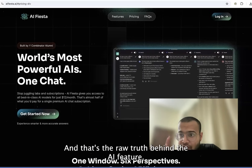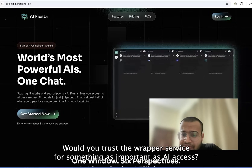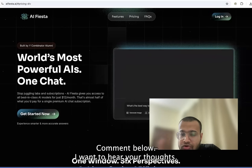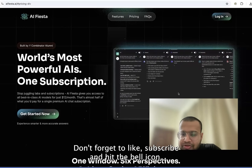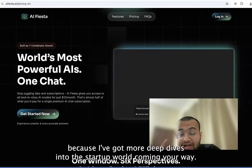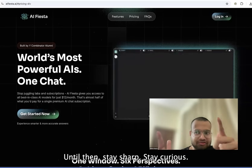And that's the raw truth behind EIFista. Would you trust a wrapper service for something as important as AI access? Comment below — I want to hear your thoughts. Don't forget to like, subscribe and hit the bell icon, because I've got more deep dives into the AI startup world coming your way. Until then, stay sharp, stay curious.